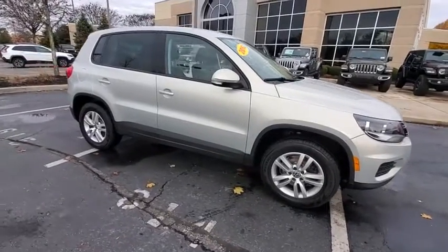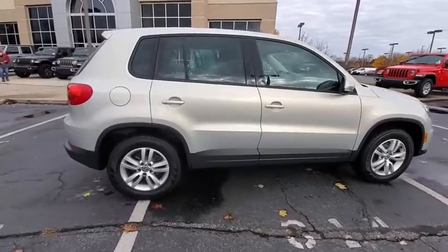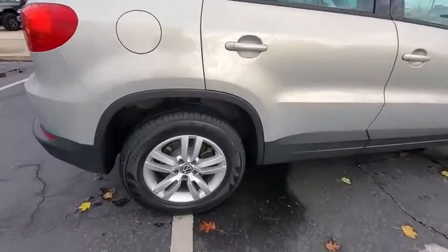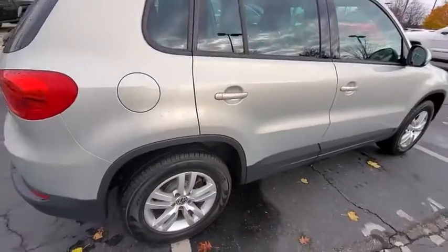We are pleased to show you the 2012 Volkswagen Tiguan. With Volkswagen Tiguan, it's good to be turbo — turbo with class. This vehicle has less than 65,000 miles.